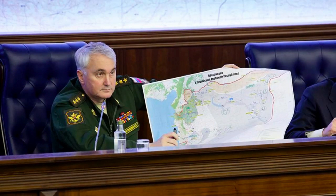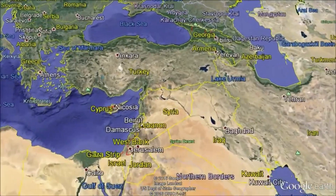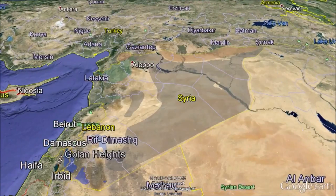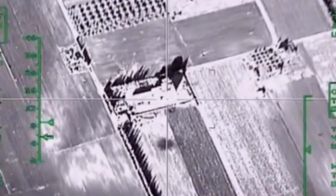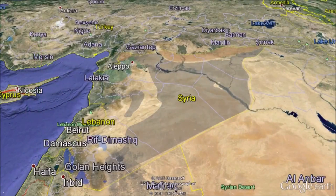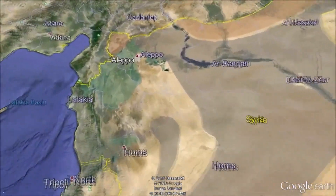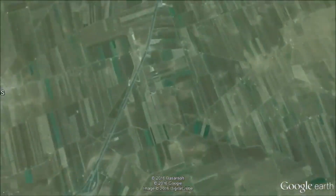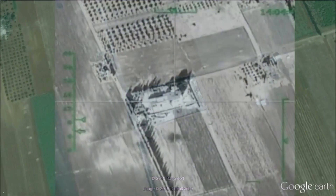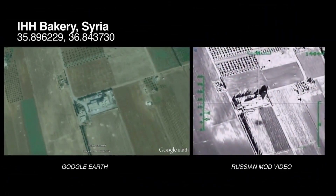We took that map, went into Google Earth, overlaid it, and basically sketched around the edges inside Google Earth, creating polygons showing who controls what. So every time we found new coordinates, every time we made that kind of match, we could immediately check. Here's one example: this was claimed by the Russian Ministry of Defense to be an ISIS facility that it had bombed. Using satellite imagery, we can quickly geolocate this exact location — and this location is not in ISIS-held territory. In fact, it was a bakery run by the Turkish charity the IHH.